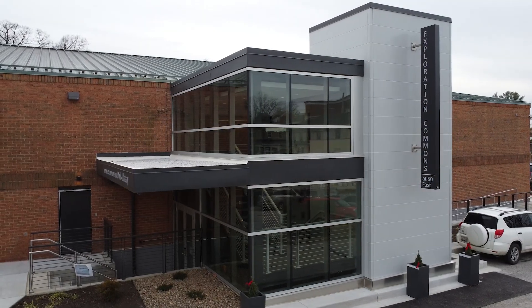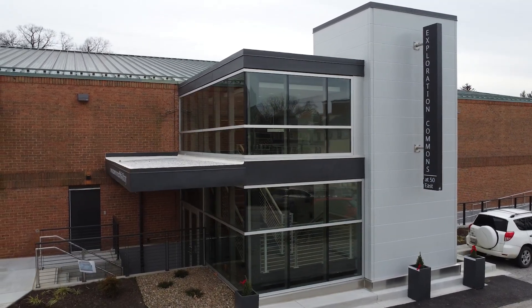Exploration Commons is in the lower level of the Westminster branch of the Carroll County Public Library. We have three main areas which include the meeting rooms, the teaching kitchen, and the maker space.